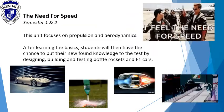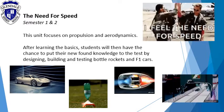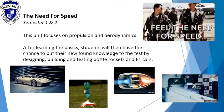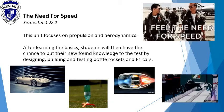The need for speed. This unit focuses on propulsion and aerodynamics. After learning the basics, students will then have the chance to put their newfound knowledge to the test by designing, building and testing all rockets and F1 cars.